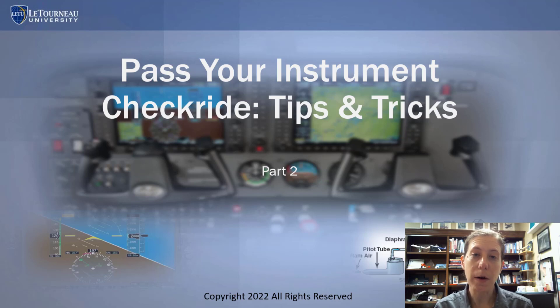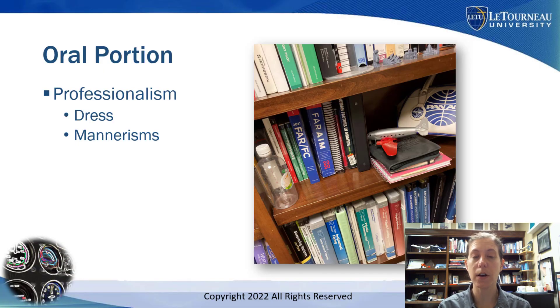As we get into part two of how to pass your instrument checkride and instrument flying tips, I want to charge right in on the oral portion. If you haven't seen part one, go back and watch that because it talks about how to be ready. But now you're on checkride day, walking into the oral exam part of the checkride.